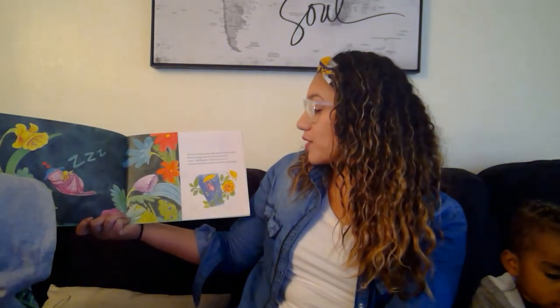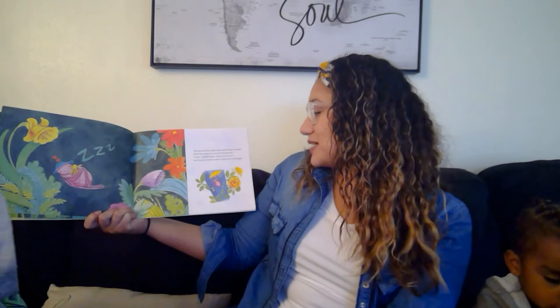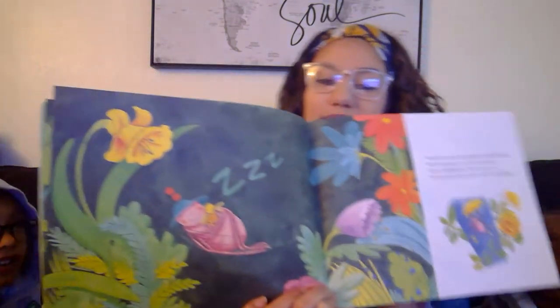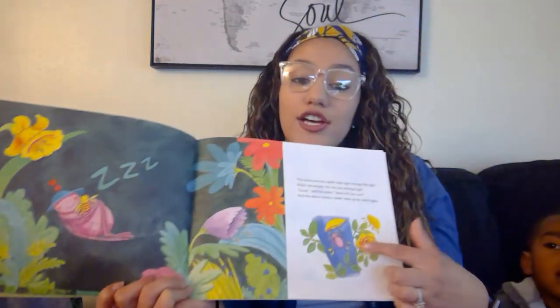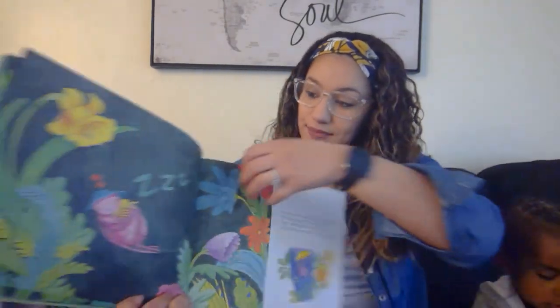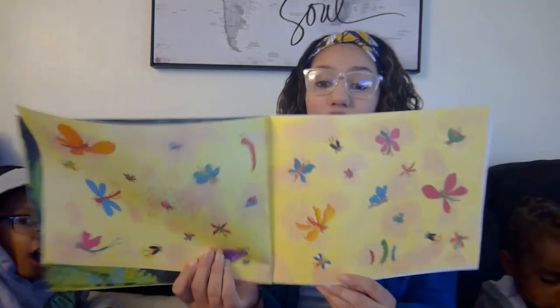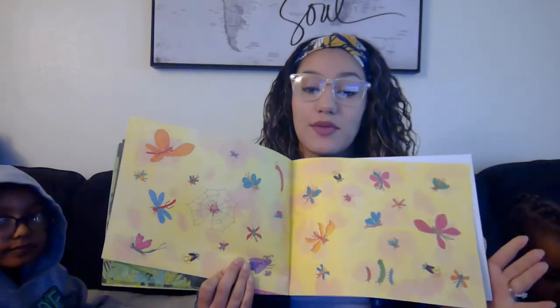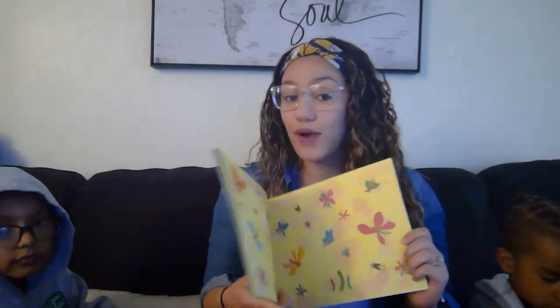I see more words. The Eensy Weensy Spider slept right through the night. When she awoke, the sun was shining bright. Said the spider, there isn't any rain. And the Eensy Weensy Spider went up the spout again. Look at her hat — she's fluffy. She's a little stuffed animal that she's sleeping with. So now there's no rain, so she can go up the water spout without being washed out. Look at all the cool insects and bugs and arachnids, because we know that spiders are not insects — they are arachnids.